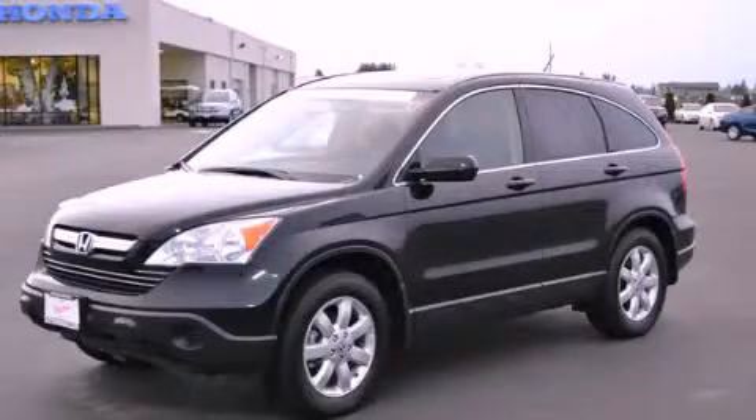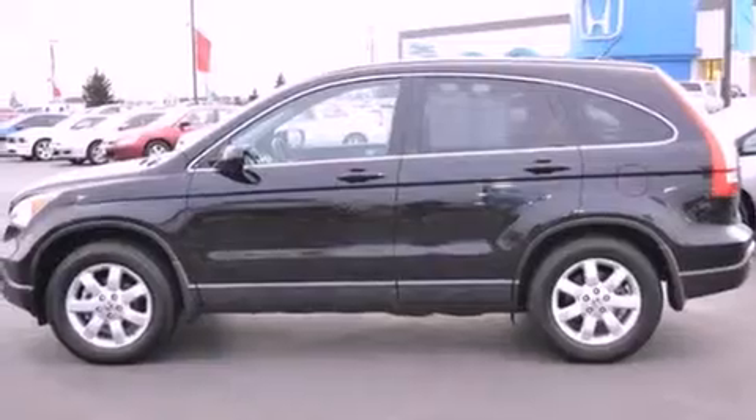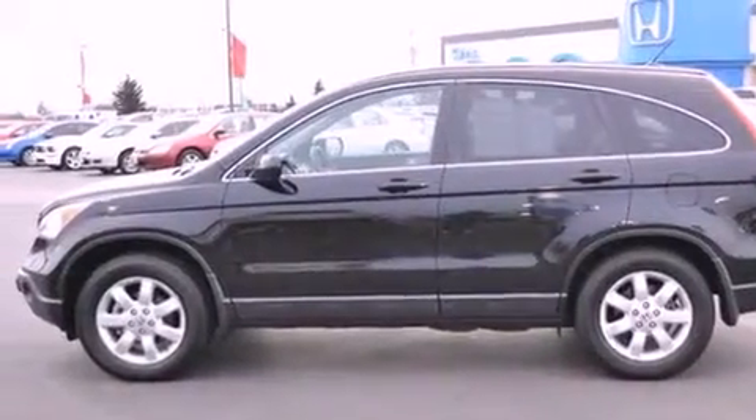This is a certified pre-owned 2008 Honda CR-V, a car-like ride in space like an SUV. It features a 2.4-liter four-cylinder engine, an automatic transmission, and four-wheel drive.